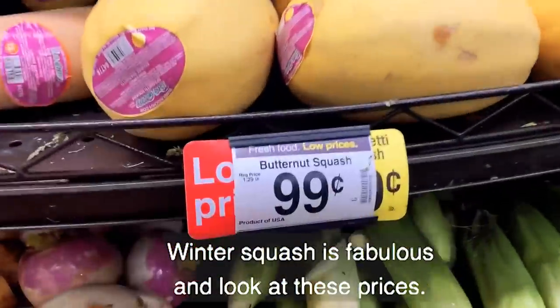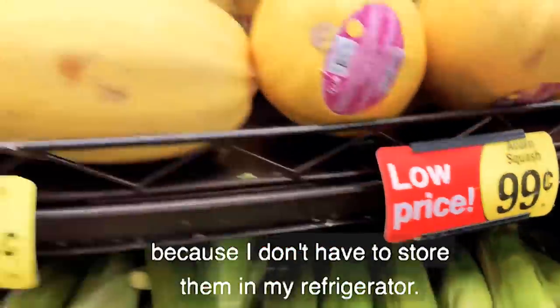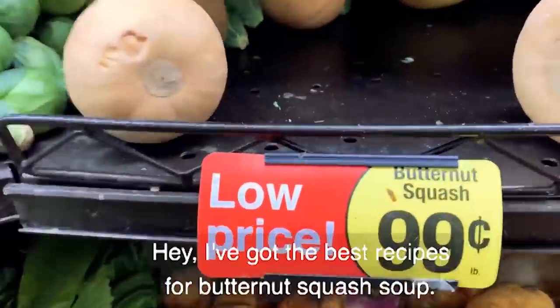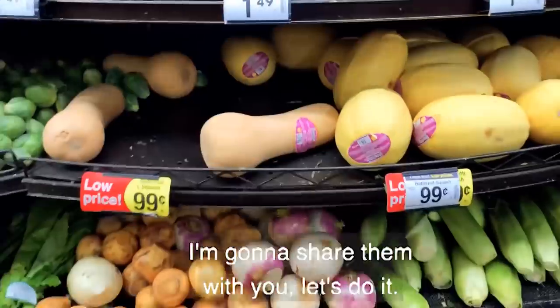Winter squash is fabulous, and look at these prices — that's such a great deal because I don't have to store them in my refrigerator. I've got the best recipes for butternut squash soup and I'm going to share them with you.